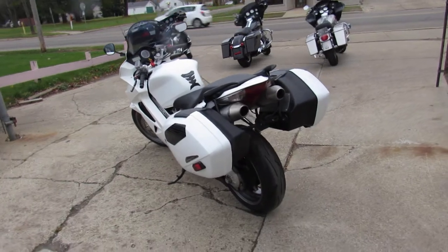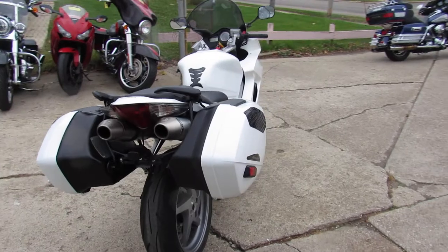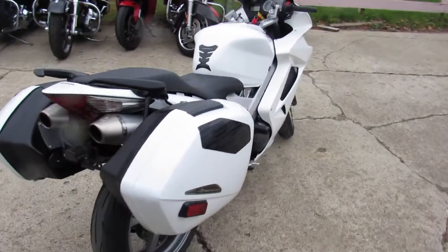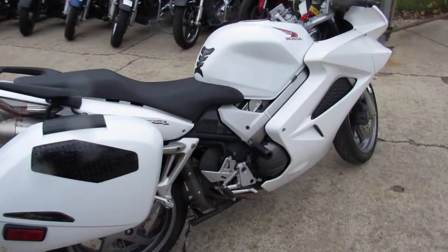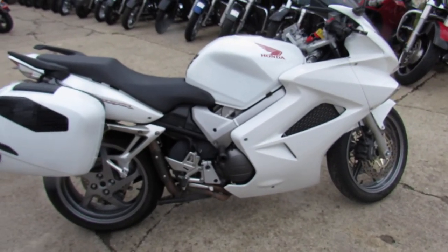Only $39.99. We've got guaranteed financing, we've got leasing programs, we offer layaway here at Approval Powersports, and your trades are always welcome. So give us a call, we'll get it done — 810-648-9500.